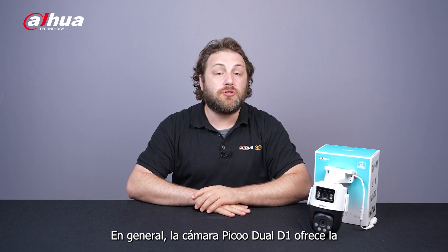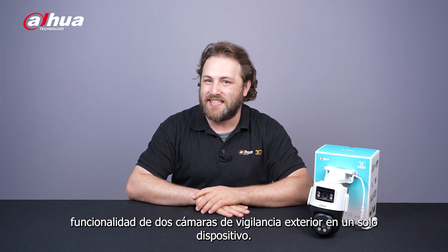Overall, the Pico Dual D1 camera offers the functionality of two outdoor surveillance cameras in a single device.